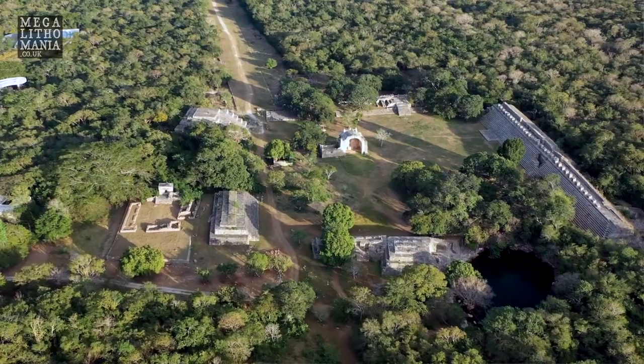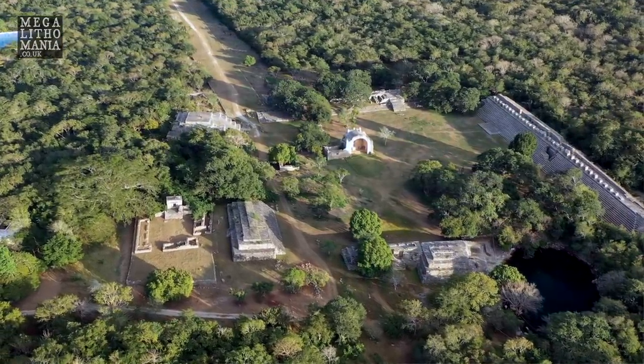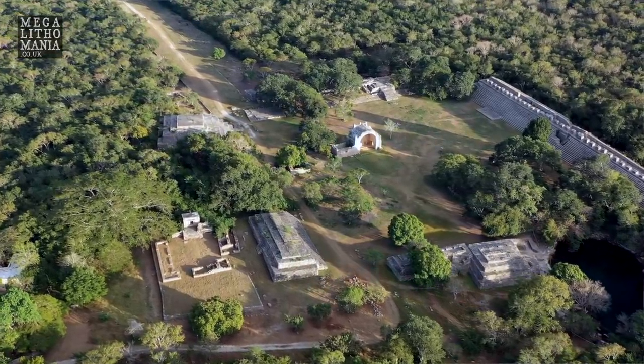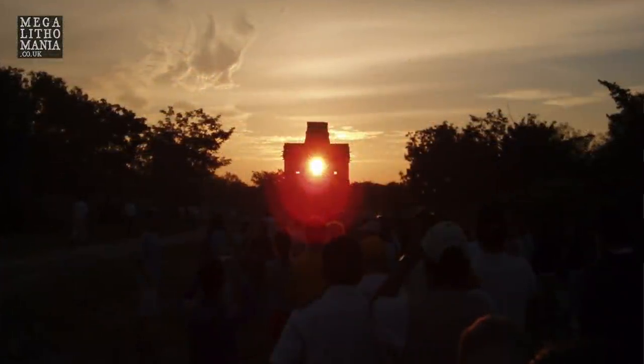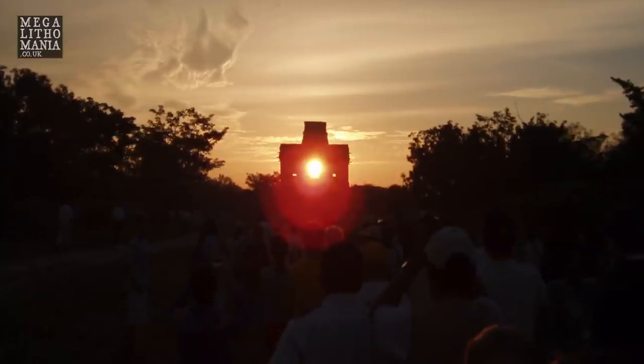Luckily it's reopened today, so I came straight down here as soon as I found out. The important thing about this site is it's aligned to the equinox. Groups come here at around 5:30 in the morning to witness the equinox sunrise along the Eastern Avenue — the Sacbé — that rises through and can be seen through the Temple of the Dolls.